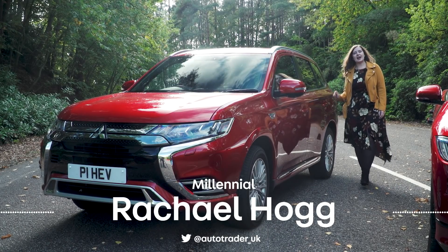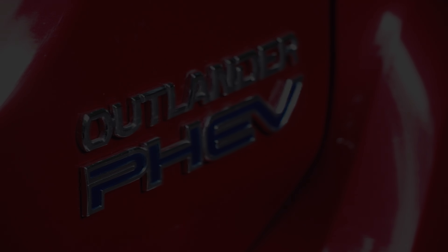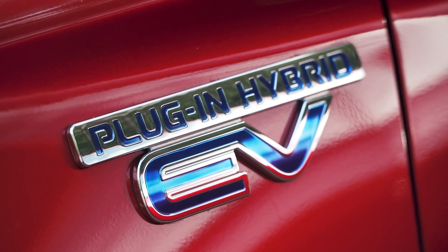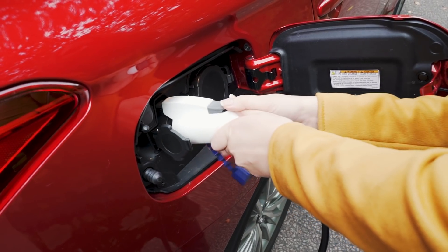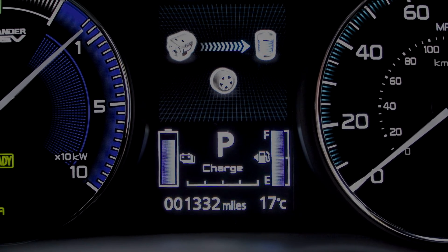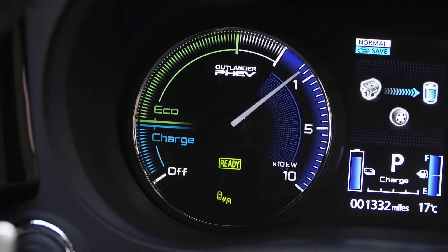This is the Mitsubishi Outlander PHEV, which keeps topping the UK's plug-in hybrid sales charts. As the name suggests, you do have to plug it in to charge it. A plug-in hybrid car generally has a petrol engine and an electric motor. The car uses both electricity stored in the batteries and fuel from the tank to make the car move.